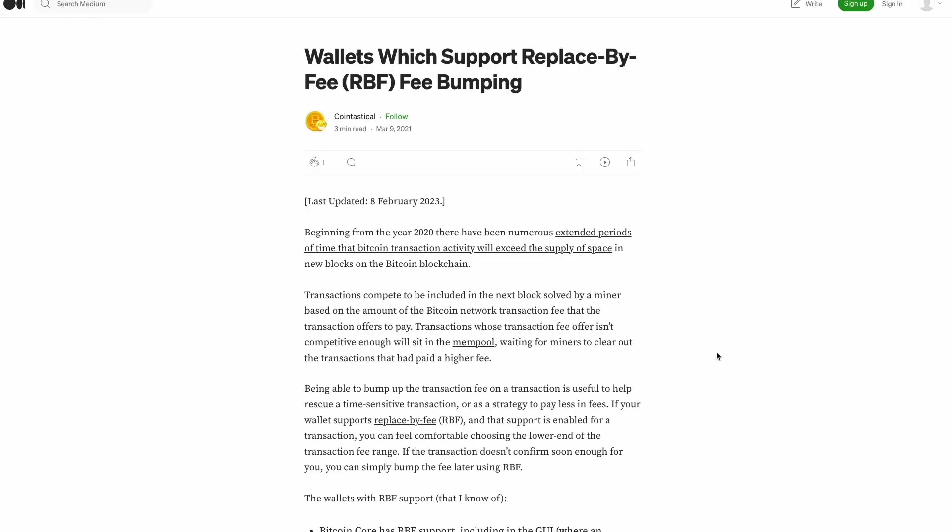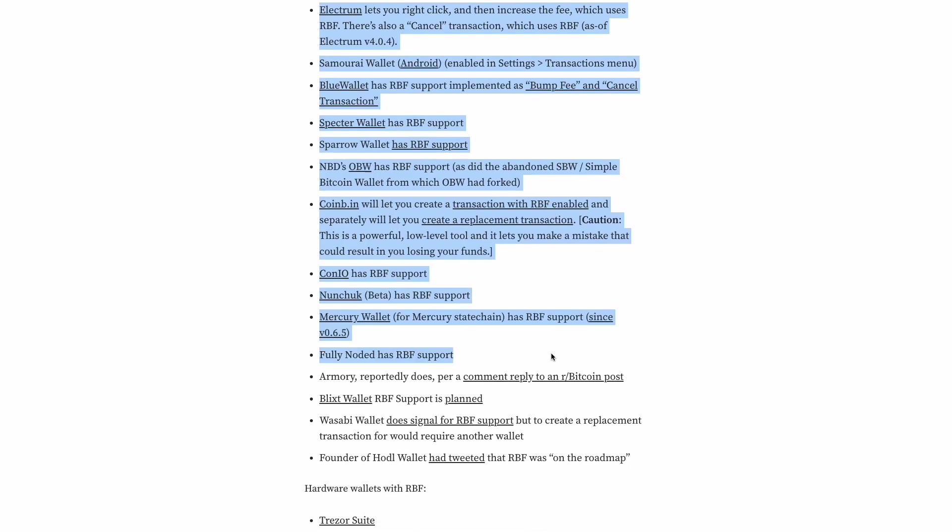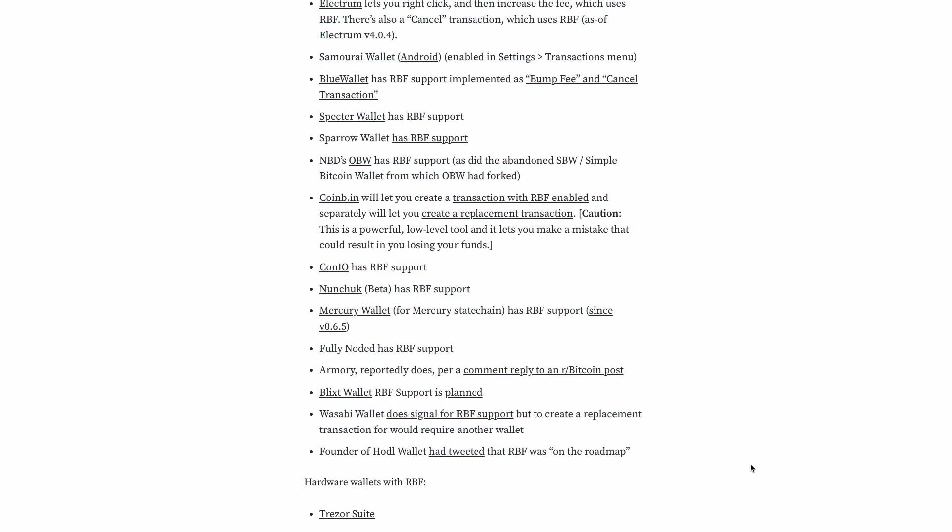The issue is that not every wallet software supports all of these features. So if your wallet doesn't support these features and you're serious about using Bitcoin and you plan to interact with the Bitcoin network over the long term, I highly recommend that you switch to a Bitcoin wallet that does support these features so that you can unstick your transactions. I'll have a list of wallets that support these features down in the description. And as long as you have the private keys to your Bitcoin, you should be able to load that private key into any of these wallets and interact with these fee features on the new wallet.